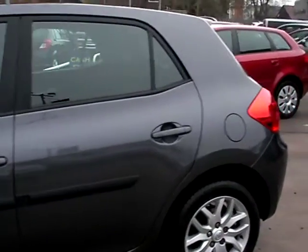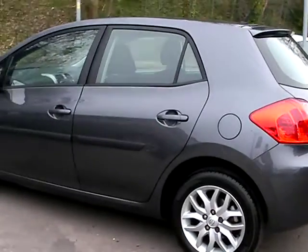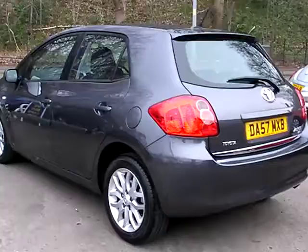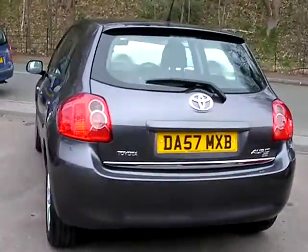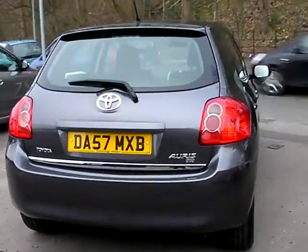This car is in metallic grey with a 1600 petrol engine. The car has alloy wheels, air conditioning, electric windows, electric mirrors. It's a 5-speed with remote central locking and power steering. The car also has full service history.